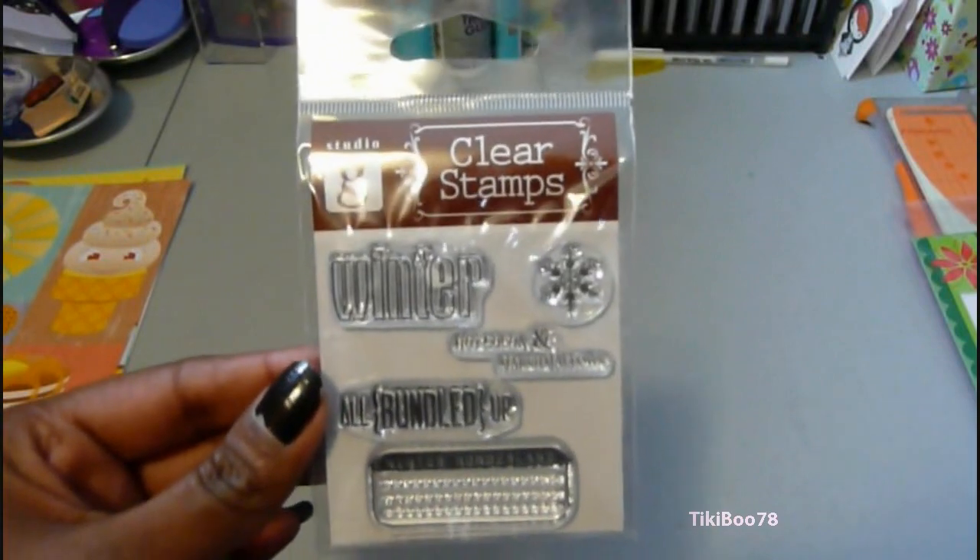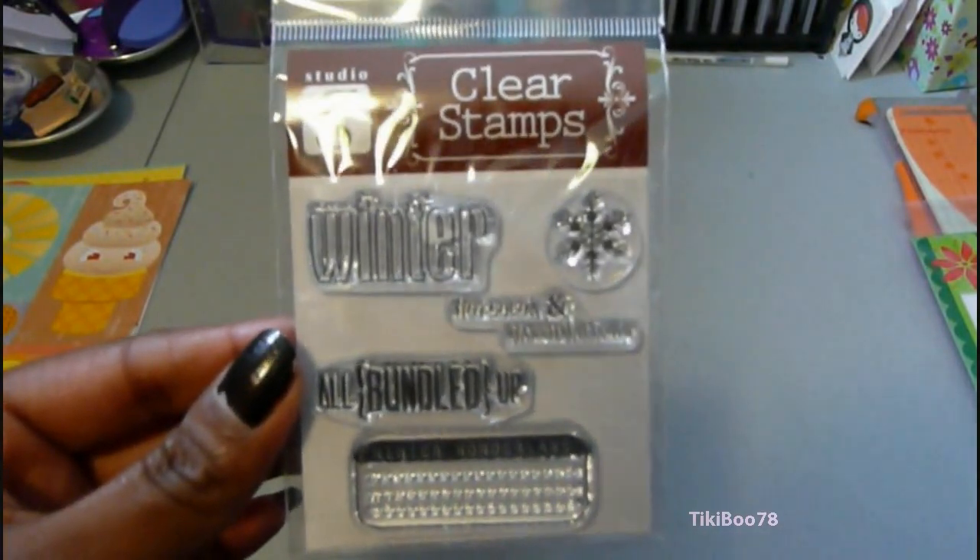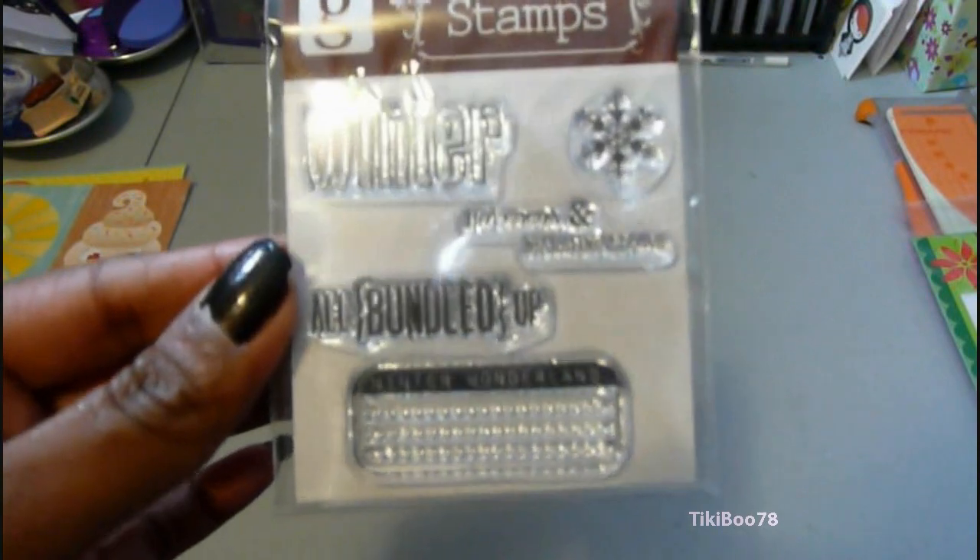And I got this little one dollar stamp. It says 'All Bundled Up' — hot cocoa and marshmallows. And it's a really cute little accent.